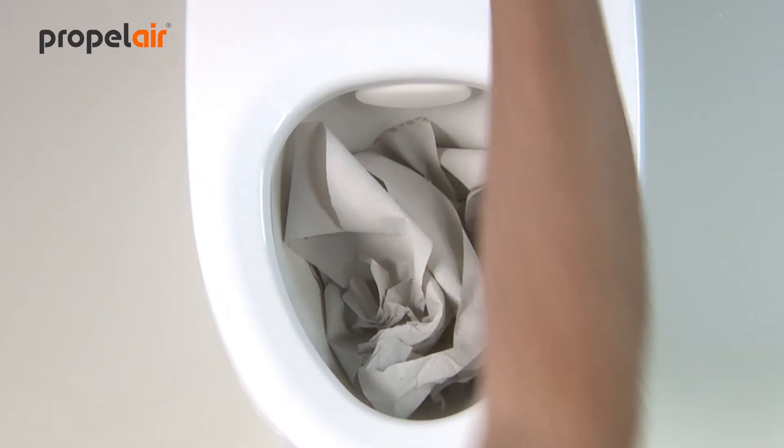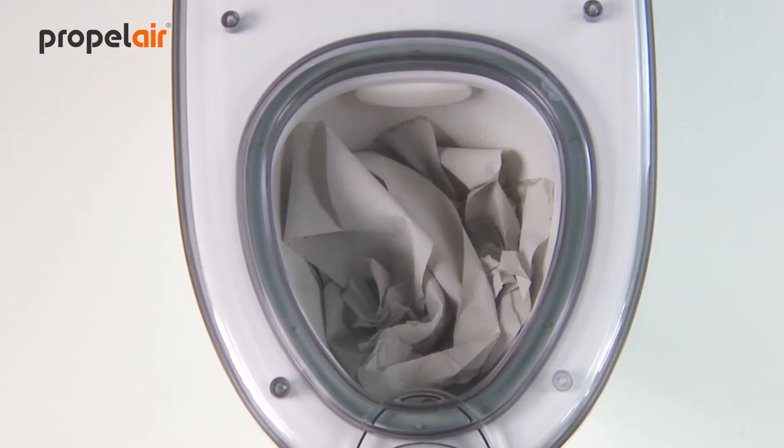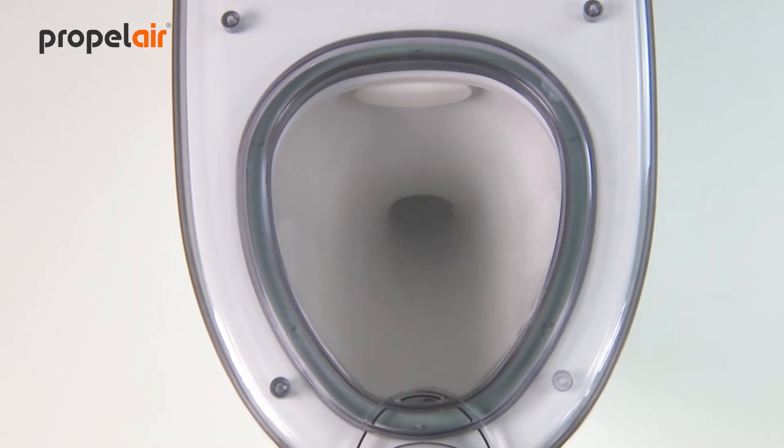You close the lid and press the flush button. The flush takes around 3 seconds, with the system typically filled and ready to use in less than 30 seconds, significantly reducing queue times.